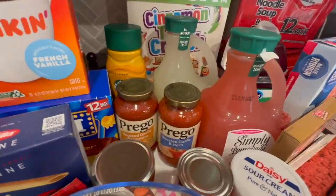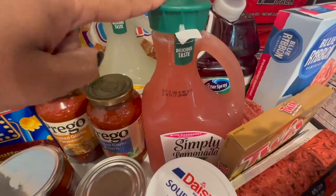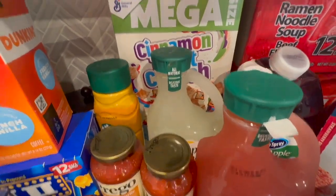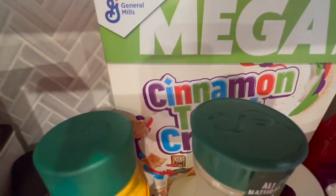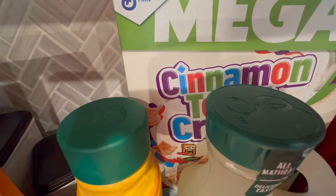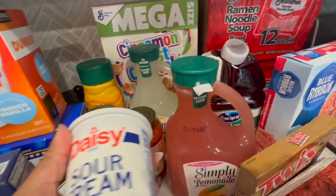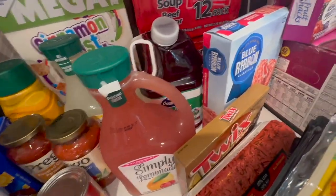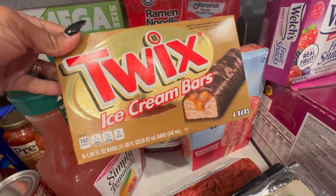We have some lemonade — the Simply Lemonade with raspberry, all natural. Those are like staples in this house. We got some cinnamon toast crunch, which has become Amyla's favorite cereal. She has to have some dry cinnamon toast crunch every morning. We got some sour cream, a thing of cran apple Ocean Spray — another staple.